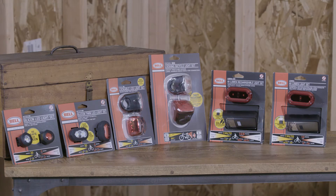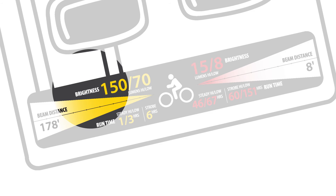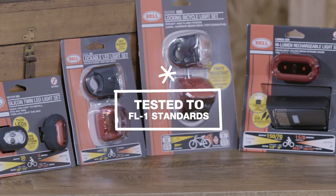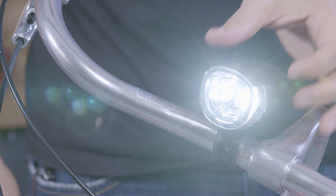All Bell lights use easy-to-understand graphics to communicate a light's three most important features: lumens, which measure brightness, beam distance, and run time. And because we test and rate our lights to industry-recognized FL1 standards, you can rest assured a Bell light performs as advertised. Bell Lumina lights — light the night.